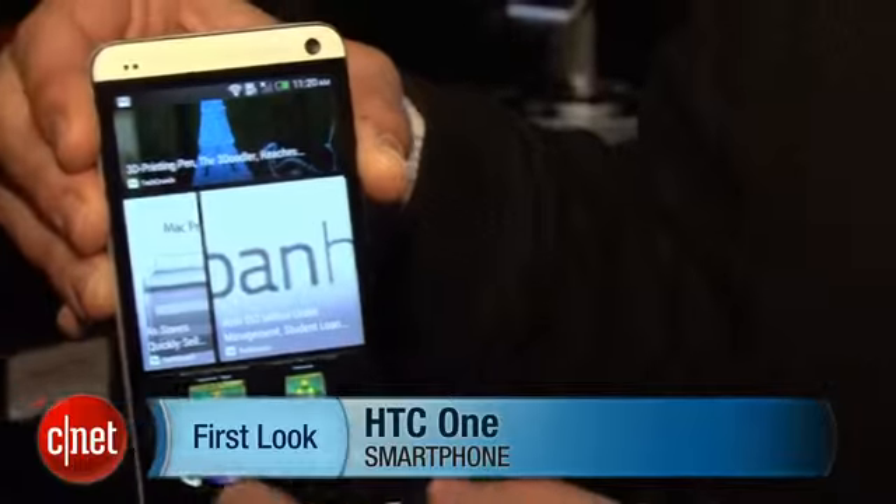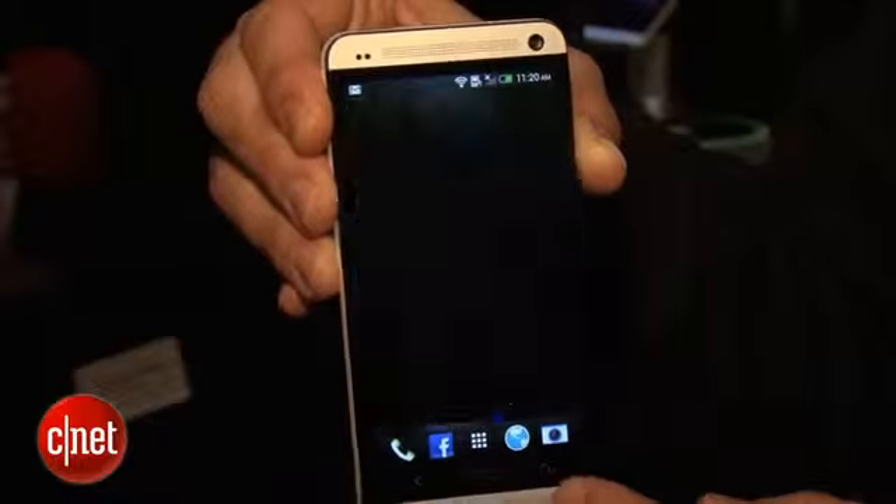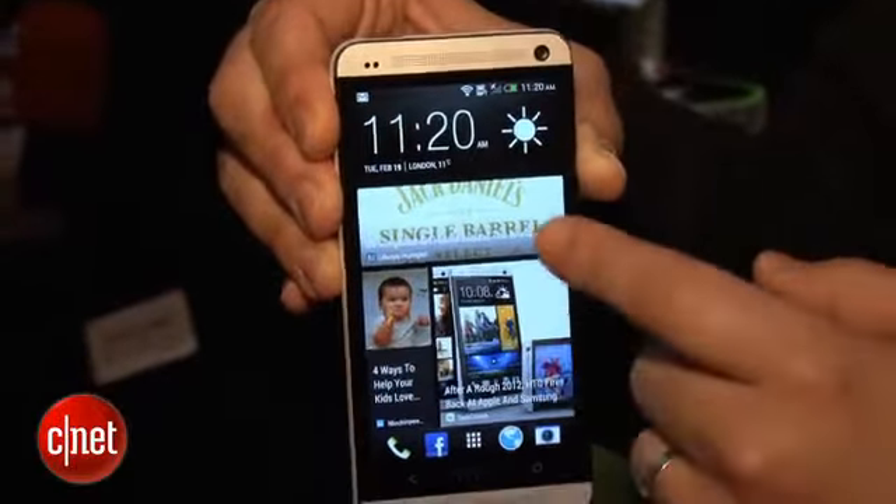As you can tell, this is a very nicely styled device. It has a large 4.7-inch screen.